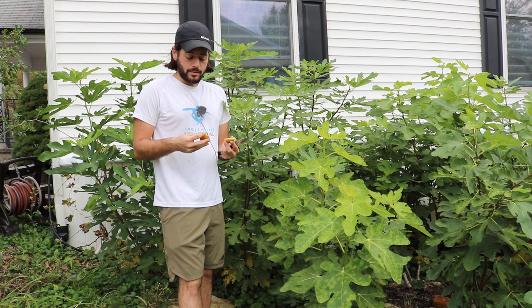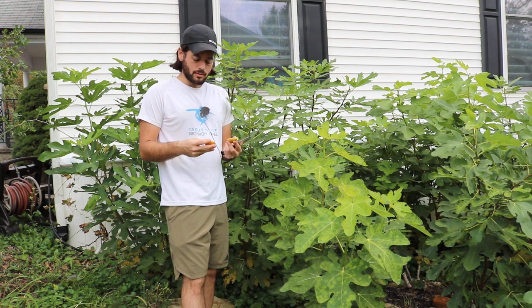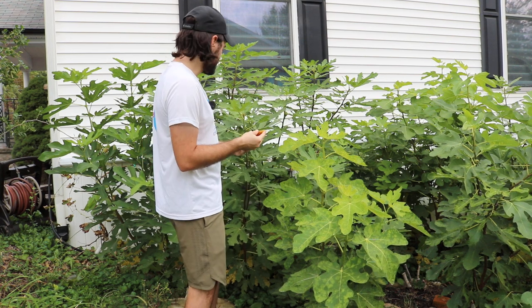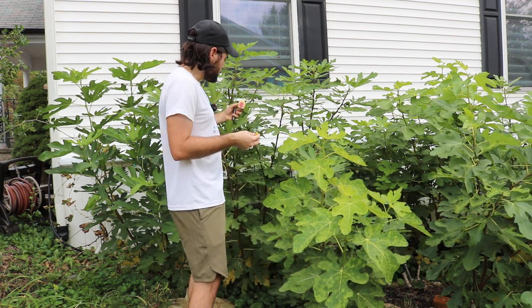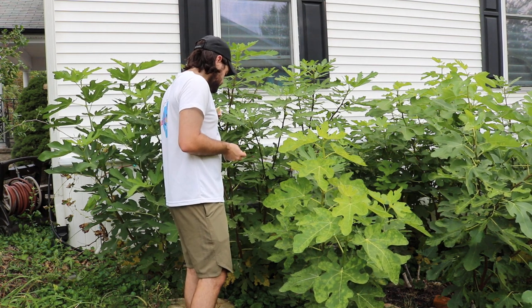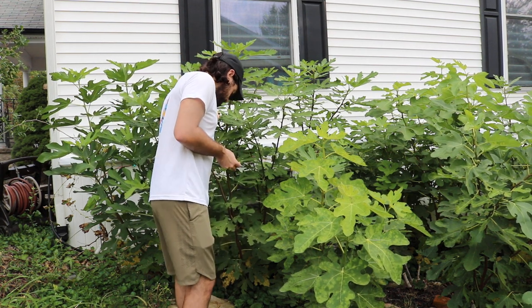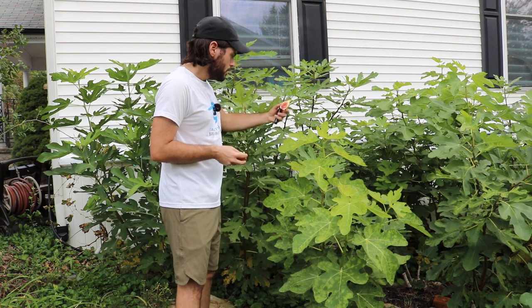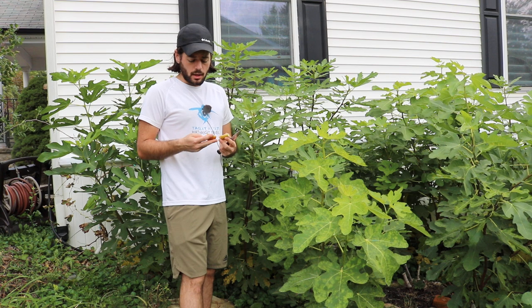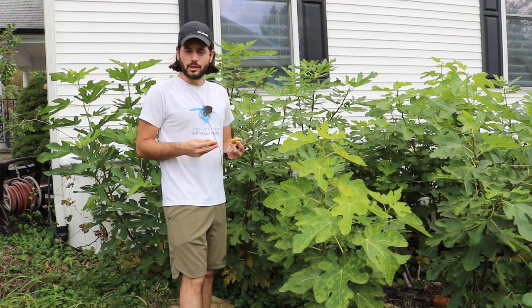I think for the hobbyist, it's a fantastic variety. I'm not sure this one will really work out in terms of selling it. But again, I think it's one of the best figs you can grow as a hobbyist — just in general, how productive it is. If you had to choose one, this would be a really good choice.